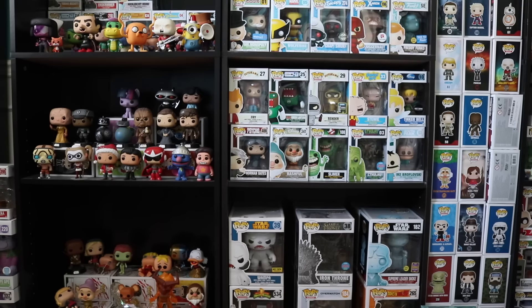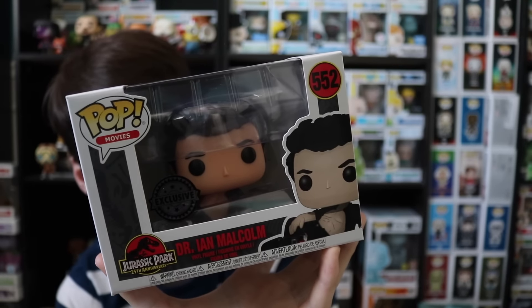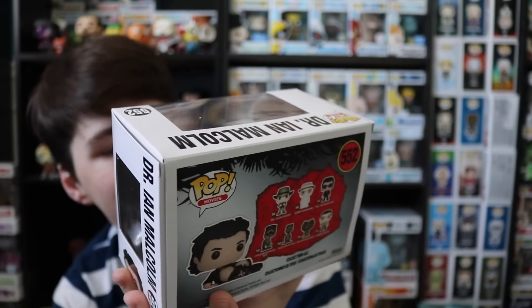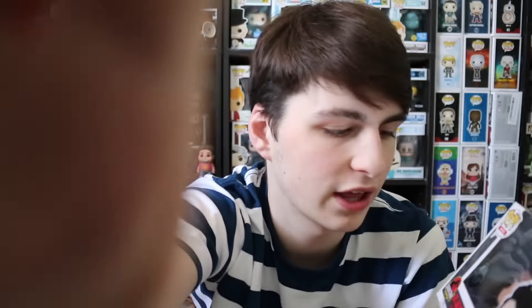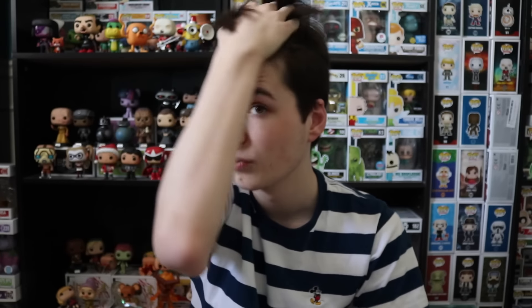I also wanted to talk about the two characters I got yesterday. I didn't do a pop hunt on it so I wanted to mention it here. I got two over at EB Games in Canada. One is a bobblehead and another one is one I wanted to order — I actually ordered one online too, so I'll have two of them and maybe use one for a giveaway. The first one I bought was Dr. Ian Malcolm. People were saying they spelt it wrong on the box. I'm from Canada, so they had to put the worldwide exclusive sticker on there rather than the Target one, which is a little bit different.